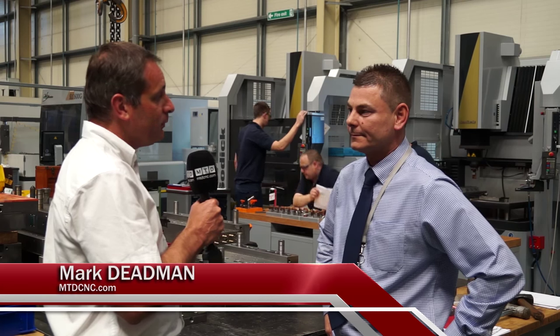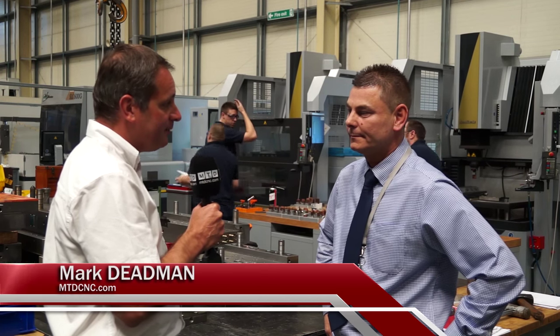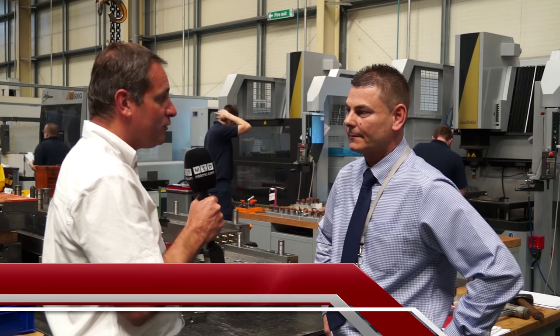We've arrived at Hellermann Titan, which is based in Manchester. I'm here with Kevin. Kevin, could you explain what you do here and obviously what machines you have?